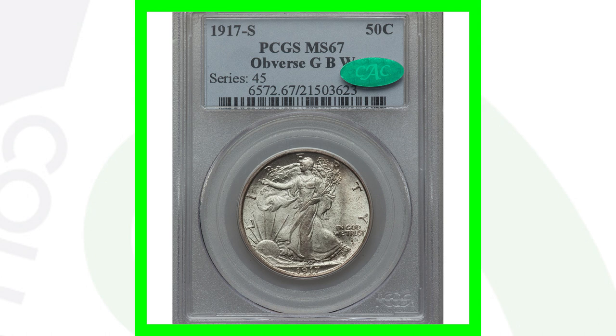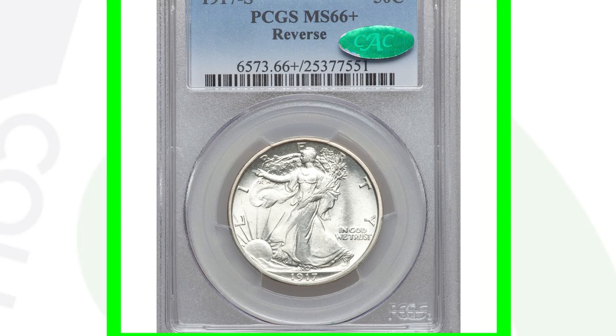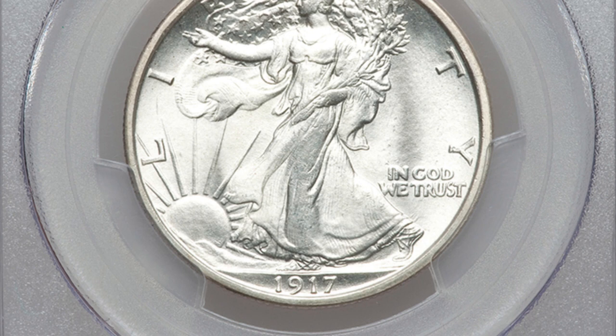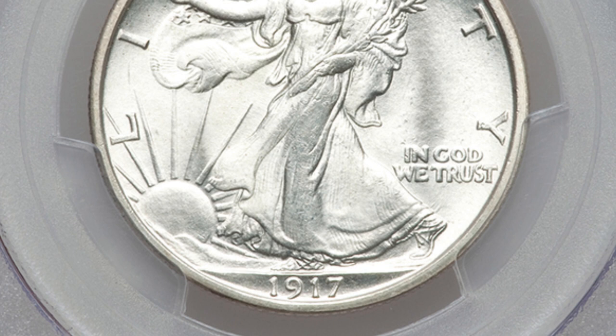Here is a 1917-S with the S mint mark on the reverse, graded Mint State 66+ by PCGS — an absolutely amazing-looking coin — and it sold for over thirty-eight thousand dollars. If you have these coins in About Uncirculated or AU-50 grade, they still have value, and some are definitely worth getting graded — especially the 1917-S with the S on the front, the 1917-D with the D on the front, or even the 1917-D on the reverse since only 1.9 million were produced.